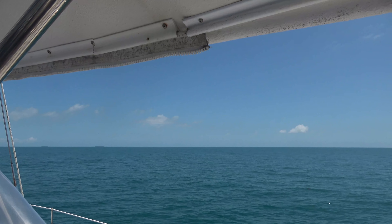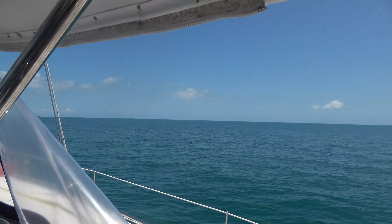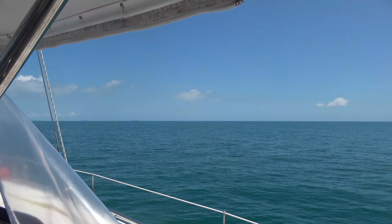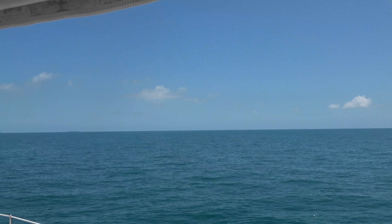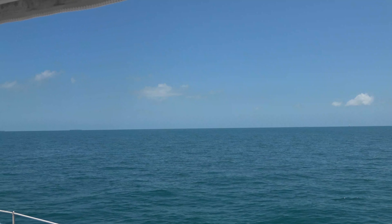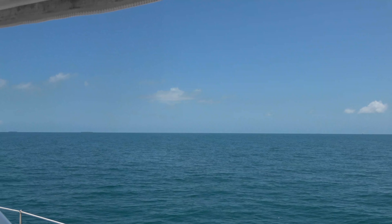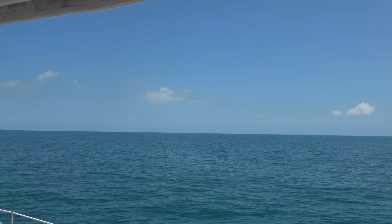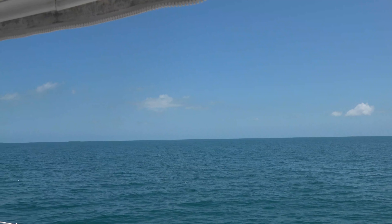After a week in Dry Tortugas and Fort Jefferson, we've had no internet or cell service. So we're waiting for the onslaught of emails, texts, and other notifications coming in — probably another hour or so.